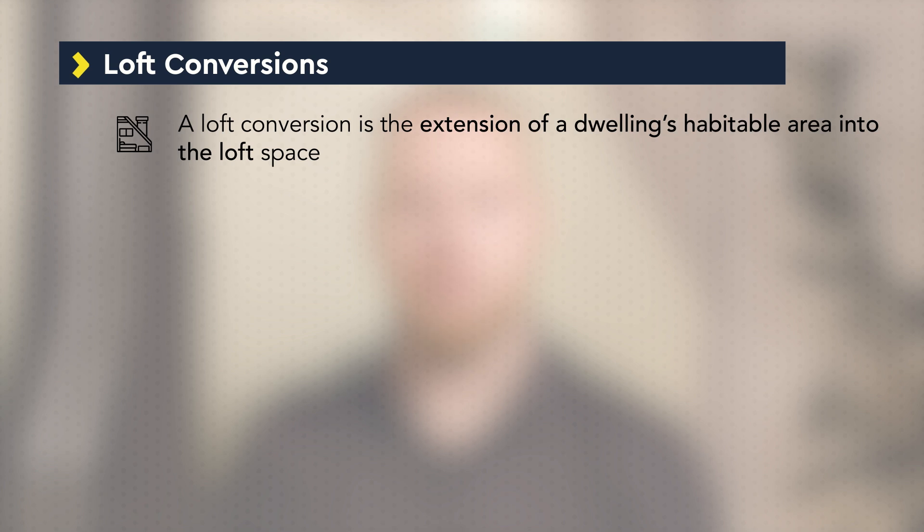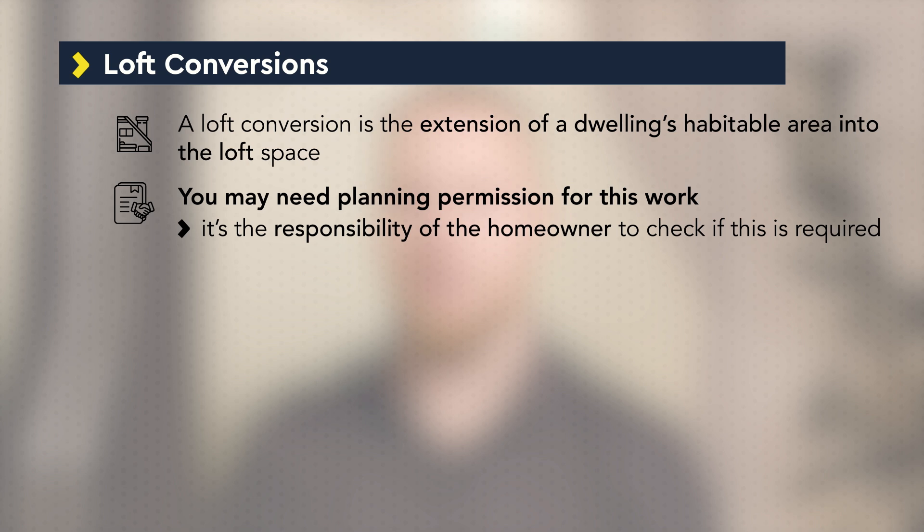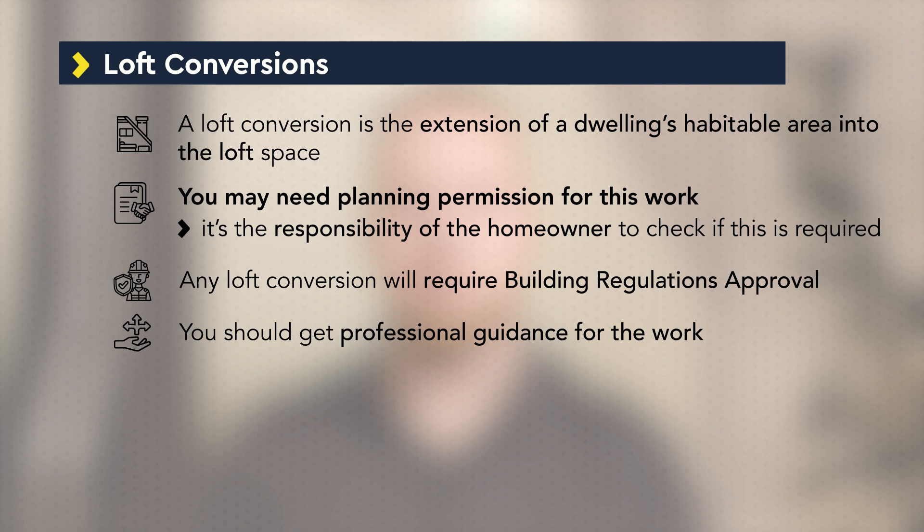Loft conversions have become more popular in the last few years and there have been changes to the building control process and regulations. A loft conversion is the extension of a dwelling's habitable area into the loft space. You may need planning approval for this work and it's the responsibility of the homeowner to check if this is required. Any extension into the loft space will require building regulation approval and we always advise getting professional guidance regarding the proposed work.